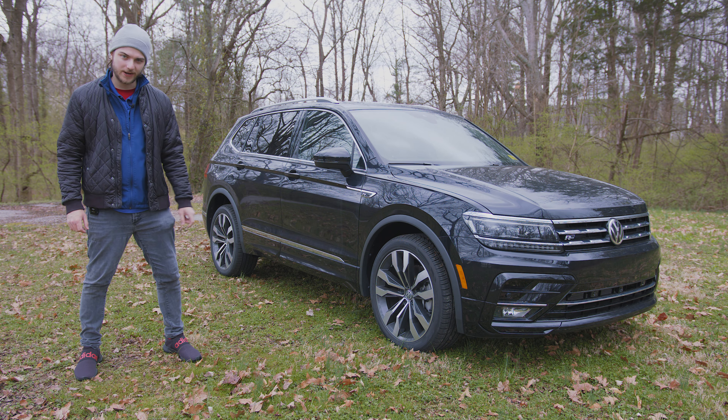Up front you've got that R-Line badging and Volkswagen badging in the center. We will definitely get an upgraded Volkswagen badge on the 2022 because this one, even with its super clean design, feels a little bit out of date. You've got silver or chrome accents on the front grille, around the headlights, and down at the bottom. You also have a front-facing camera for the overhead view cam system and parking sensors dotted around.